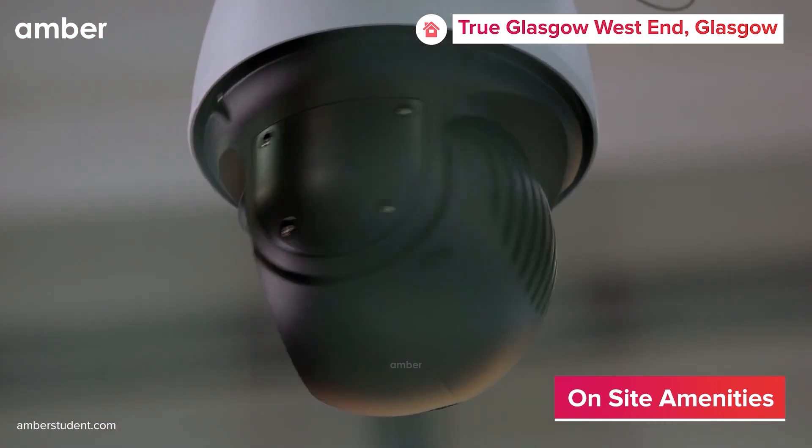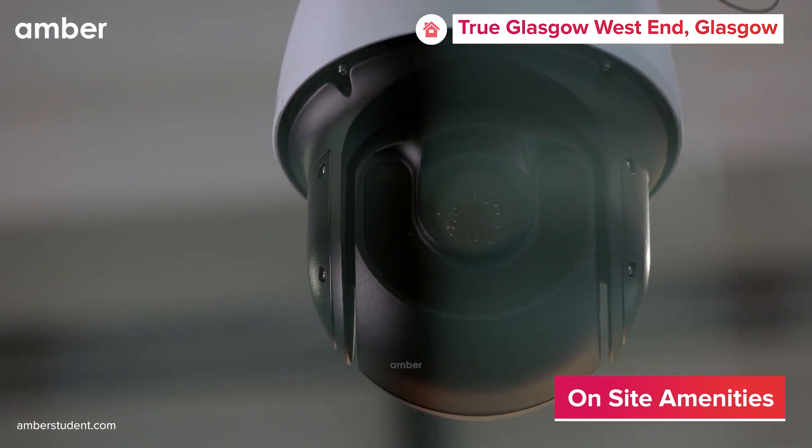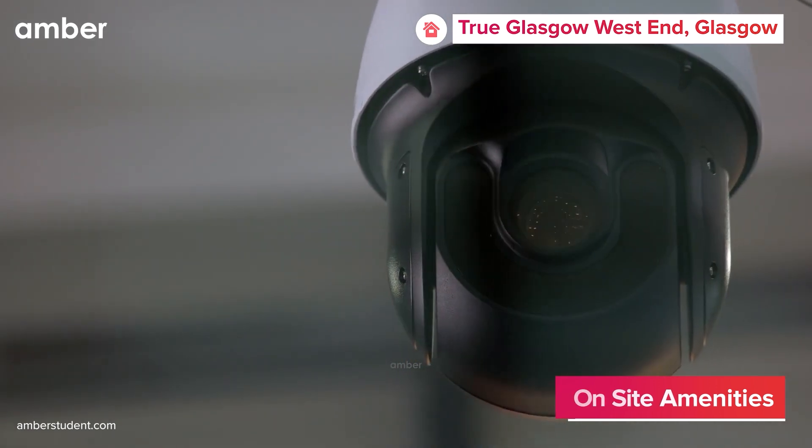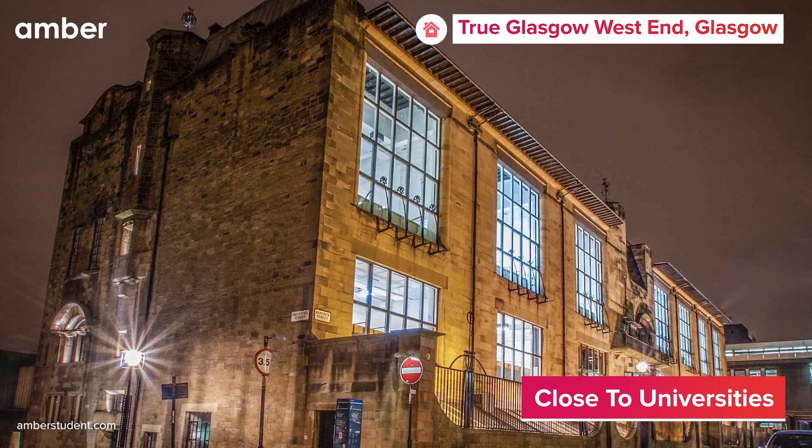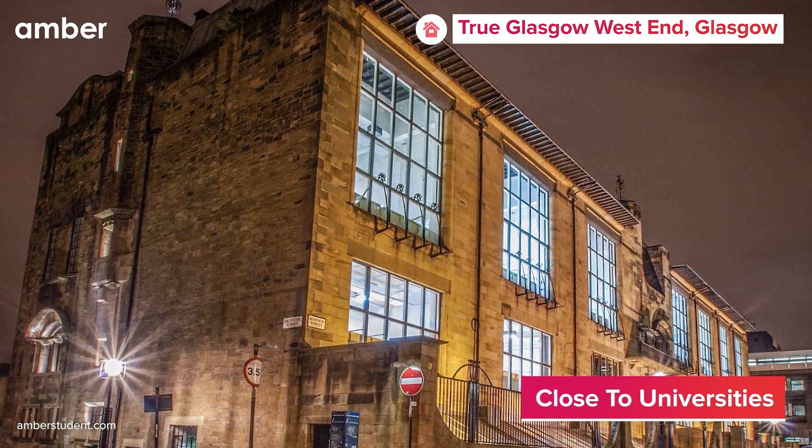With 24-hour concierge and CCTV for safety, True Glasgow West End fulfills every need imaginable. Located just a short stroll away from the University of Glasgow and the Glasgow School of Art, you'll never have to worry about getting late to your lectures.